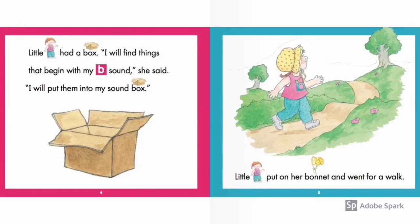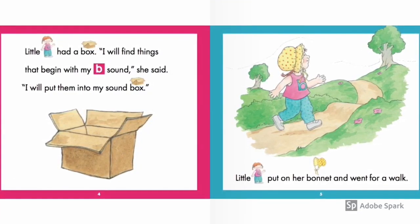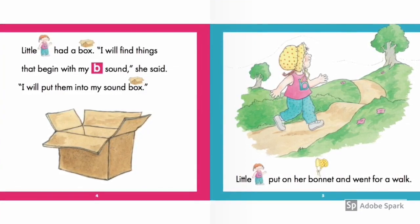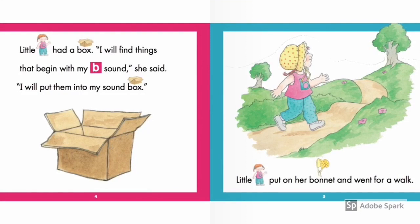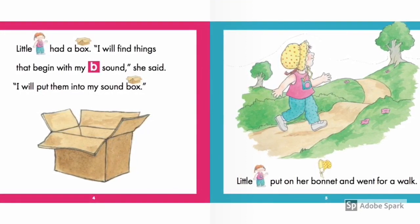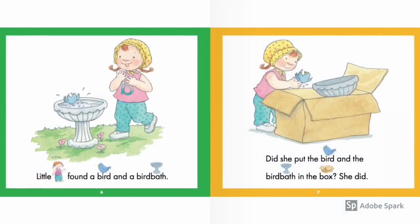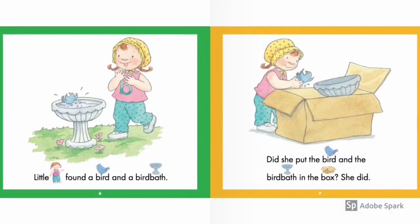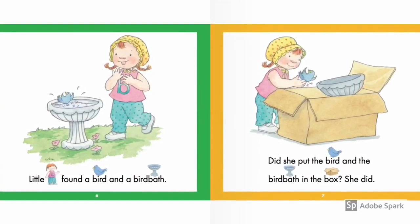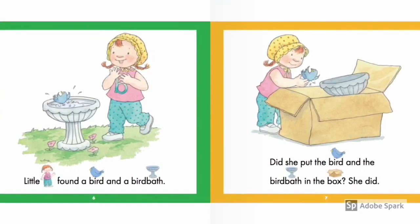Little bee had a box. "I will find things that begin with my bee sound," she said. "I will put them into my sound box." Little bee put on her bonnet and went for a walk. Little bee found a bird and a birdbath. Did she put the bird and the birdbath in the box? She did — because the box is really big.